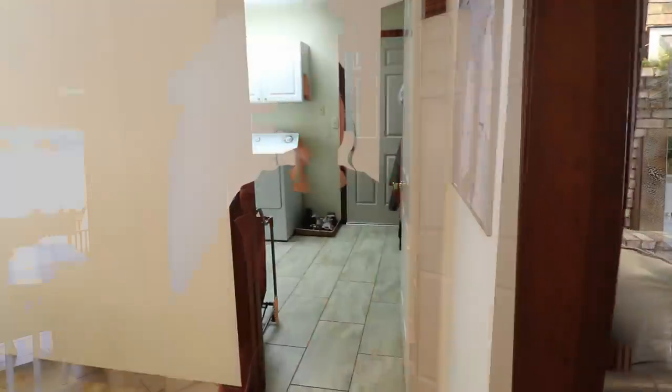Sorry for all the crazy camera angles, but I don't have anybody here to film me today, so I'm kind of moving the camera around myself. I want to make sure you can see everything as I'm talking about it. But before I take you into our kitchen, I want to take you into our laundry room slash mudroom and show you some systems that really work for us. I think they're going to be life-changing for some of you as well.